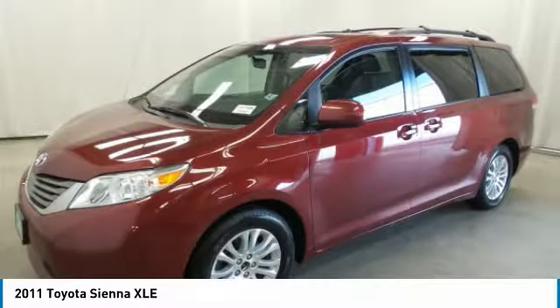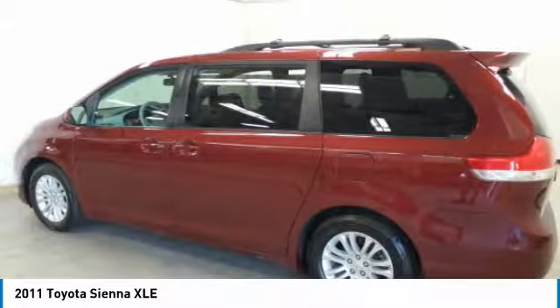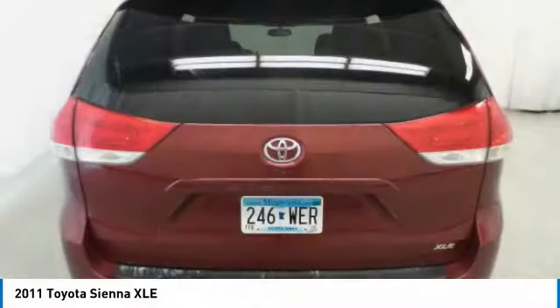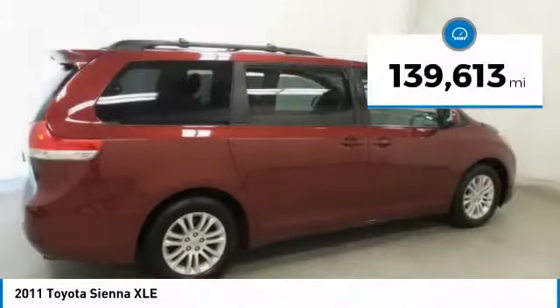Add a refined and fuel-efficient V6 engine, a smooth ride, and upscale interior accommodations to the mix, and it's easy to see that Sienna is built with the whole family in mind and is priced below $15,000. This vehicle has less than 140,000 miles.